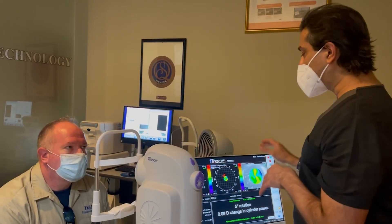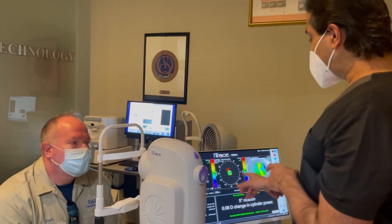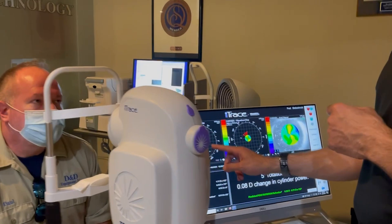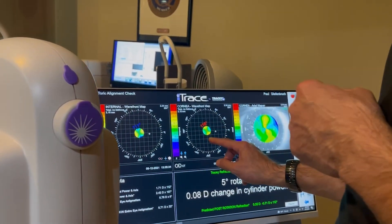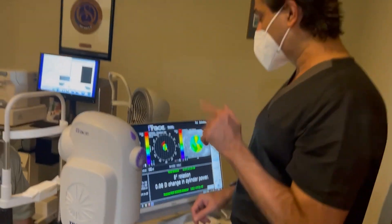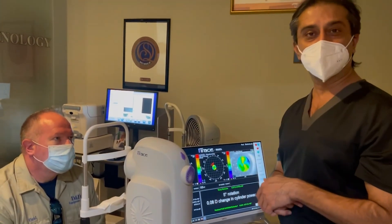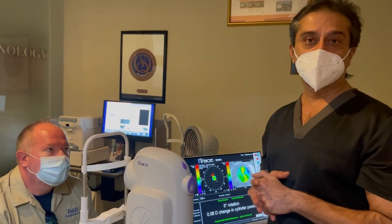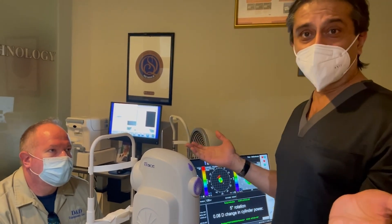Today, with this technology, you can check how we did. You're seeing over here — even though I used the toric premium lens, and we went at 111 degrees. This technology is saying had we been at 116 degrees, meaning just a rotation of 5 degrees, the suggested change in refraction would be just 0.08. He's presently at refraction minus 0.01, which is basically zero.